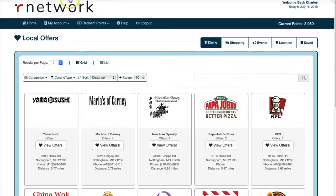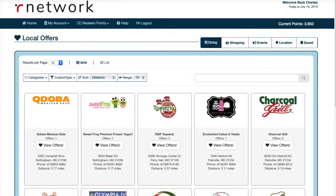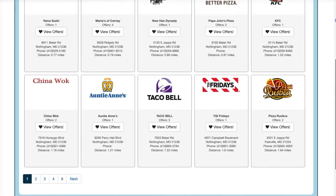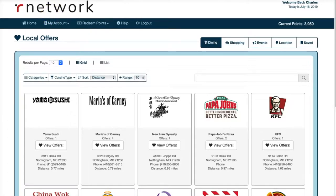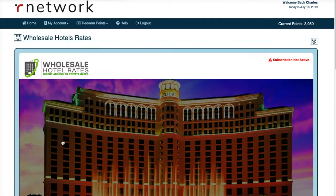Let's check out this travel portal real quick since I'm sure you're curious. There are really good travel awards here. Also, if you find a cheaper deal on Expedia, they will refund you the difference. How awesome is that? Let's go to the booking platform now.